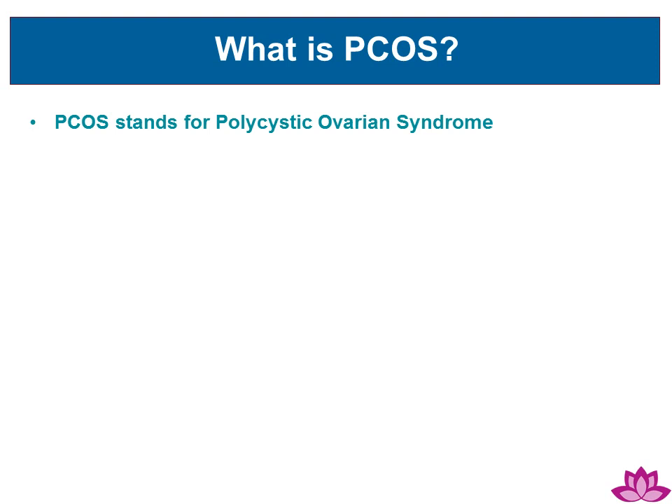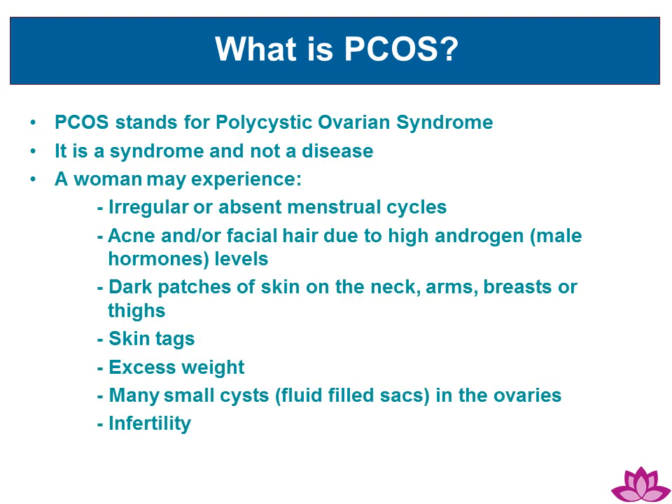PCOS stands for Polycystic Ovarian Syndrome. It is a syndrome and not a disease. A woman with PCOS may experience irregular or absent menstrual cycles, acne or facial hair due to high androgen levels, dark patches of skin on the neck, arms, breasts, or thighs, skin tags, excess weight, many small cysts in the ovaries, and infertility.